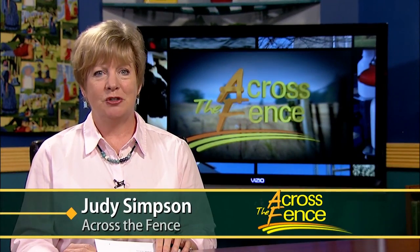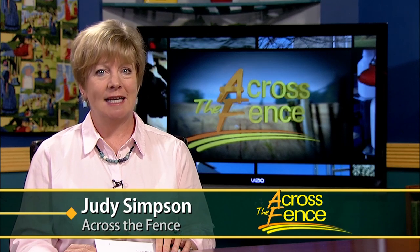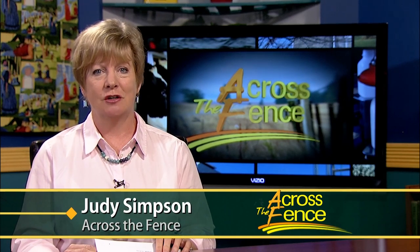Good afternoon and thanks for joining us. I'm Judy Simpson. After a long cold winter, one of the joys of spring is seeing the re-emergence of nature. All around us the landscape is coming alive again. For a class at the University of Vermont, it's a perfect time to study outdoors with a focus on some of nature's least understood animals.